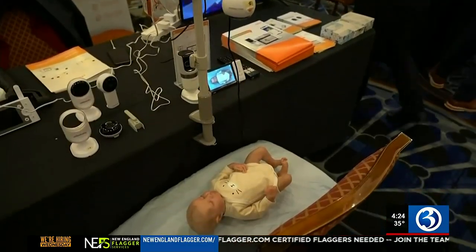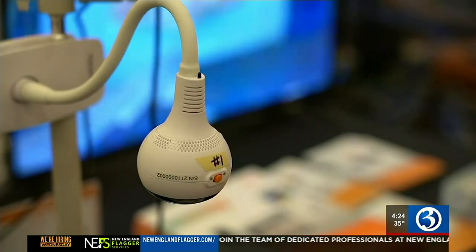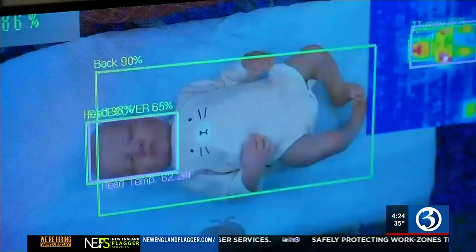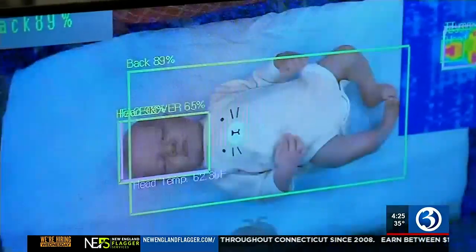Another gadget used to check in on humans is Chillax Care, a baby monitor powered by AI. The company says it can tell parents if their baby is sleeping on their stomach or if there's a breathing issue. Over time, it will even be able to measure respiratory rate.